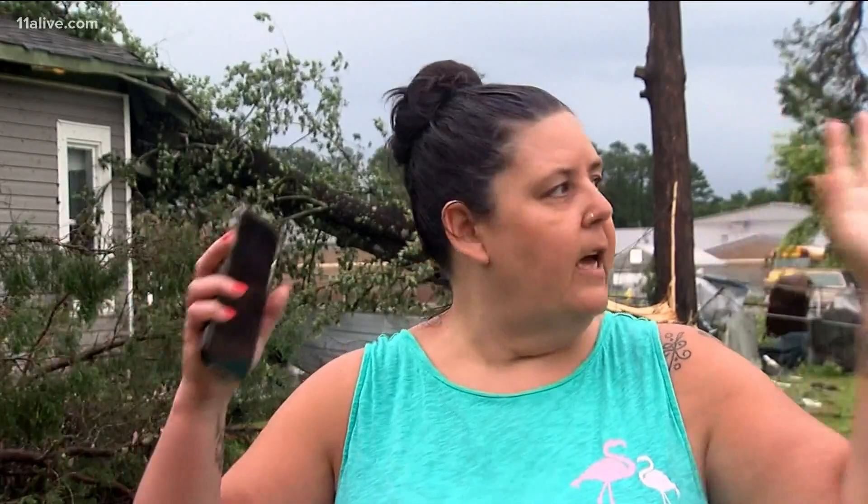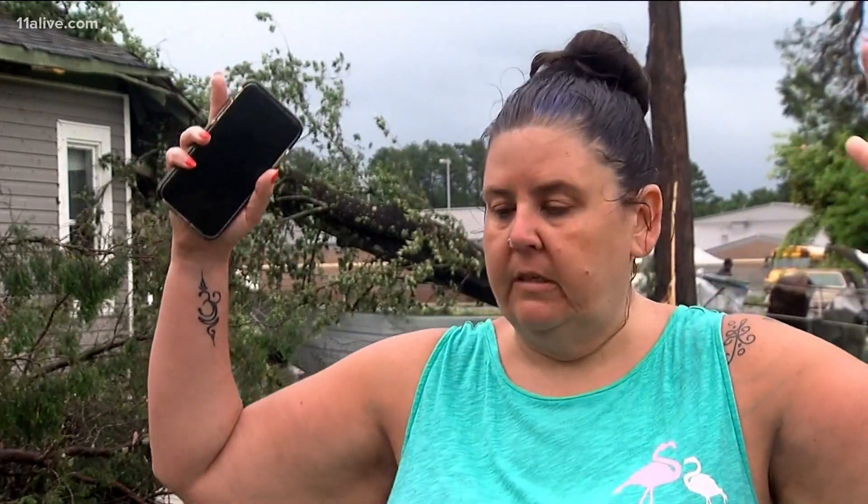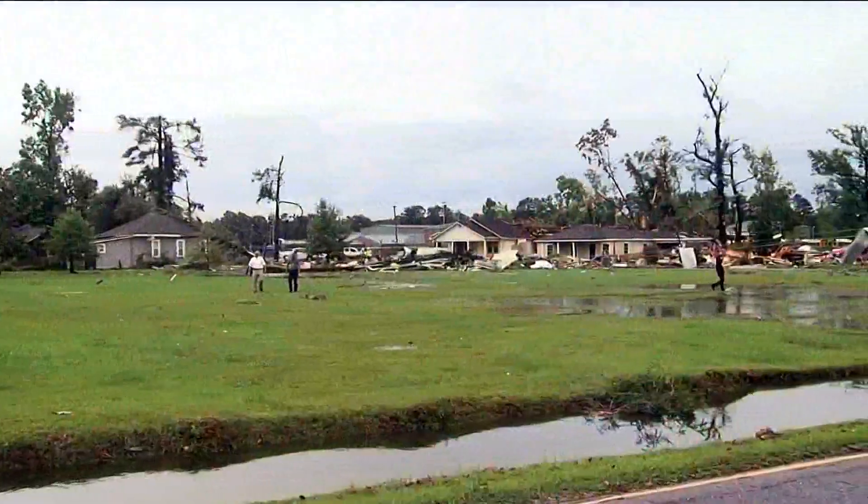All of a sudden the trees over this way behind the houses over there — they just kind of imploded. They just fell over.